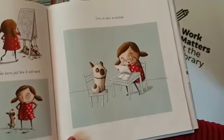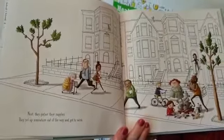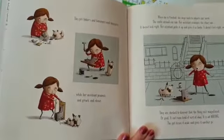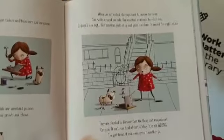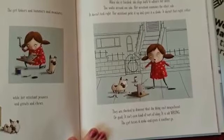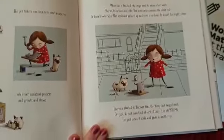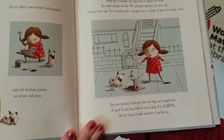First, she hires an assistant. Next, they gather their supplies. They set up somewhere out of the way and get to work — out of the way on the footpath. The girl tinkers and hammers and measures, while her assistant pounces and growls and chews. When she is finished, she steps back to admire her work. She walks around one side; her assistant examines the other side. It doesn't look right. Her assistant picks it up and gives it a shake. It doesn't feel right either. They are shocked to discover that the thing isn't magnificent.